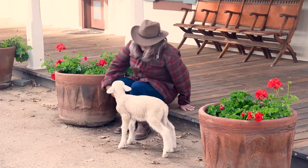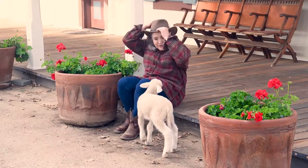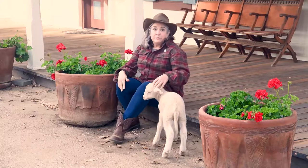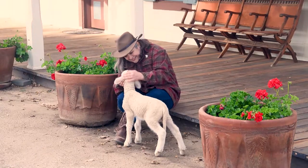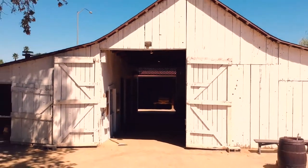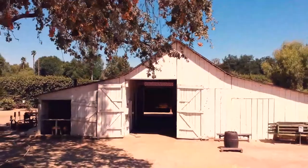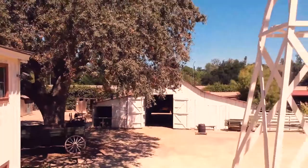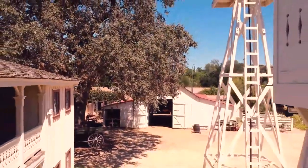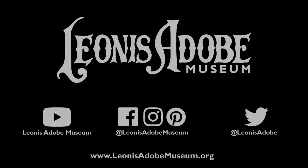Well, Frances, I bet you're tired after all this activity. Babies need a lot of sleep — let's get you back to the barn for your nap. Thank you for joining us today, and if you'd like more information about our animals or to learn more about the Leonis Adobe Museum, go to leonisadobemuseum.org. We'll see you in the next video. Bye!